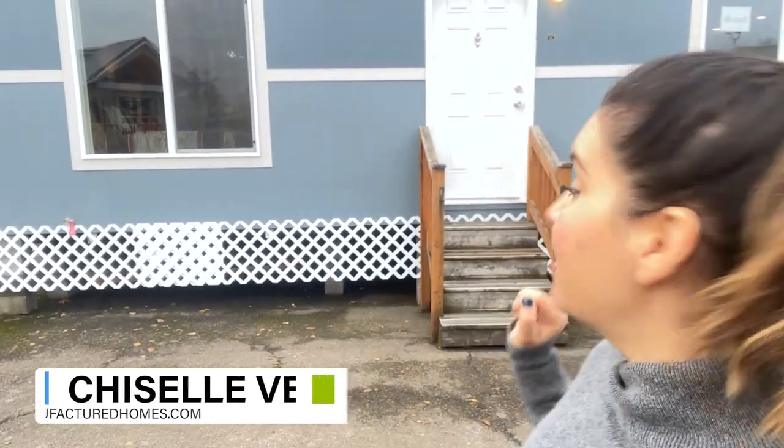I'm coming to you from Woodburn, Oregon. I'm over at the Factory Expo and today we are going to be taking a look at this guy behind me here. It's the Quartzville model. Follow me in.